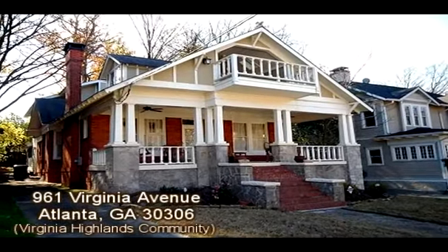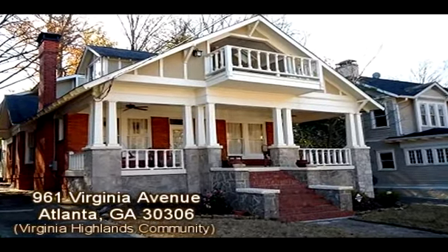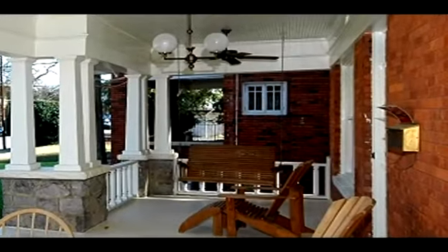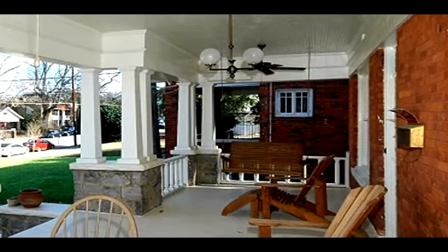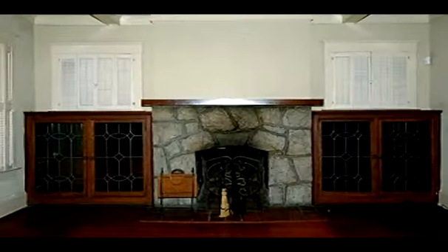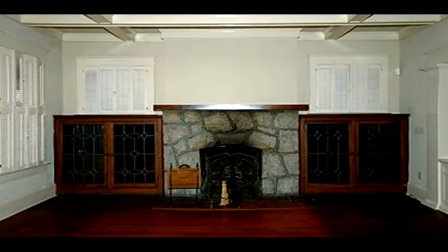This Atlanta, Georgia home is presented by the Gutleski Team with Keller Williams Realty Atlanta Partners. To provide more property information, the Gutleski Team has opted to present an overall property description narration instead of describing the individual scenes.